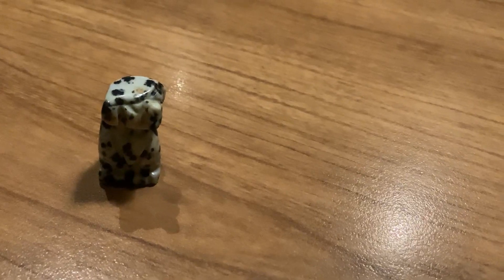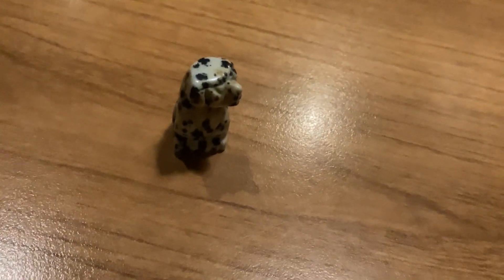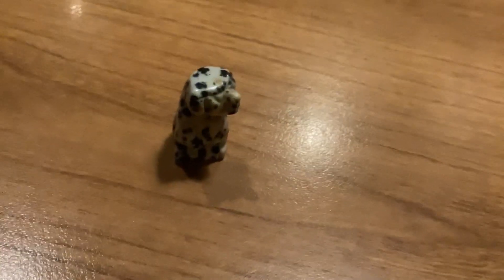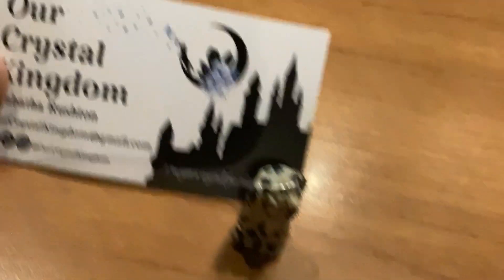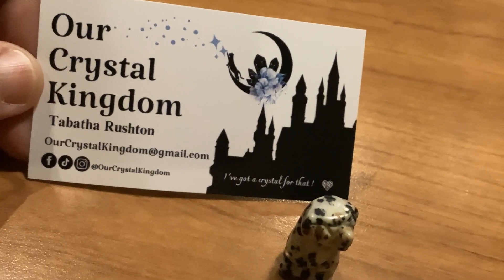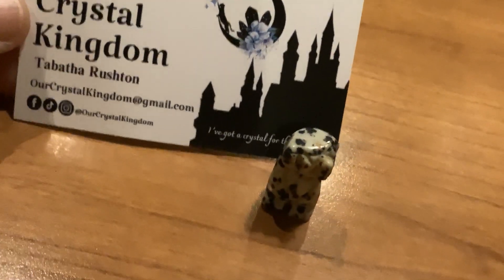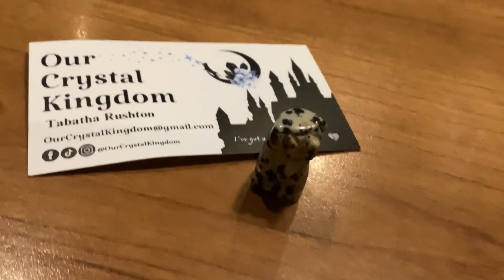I couldn't resist him — he was only five dollars and super cute. I just love him. I can't wait to put him in one of my dollhouse scenes. That's the lady that sold them to me, so I'm quite pleased with them. I actually went back to see if there was a second Dalmatian, but I got the only one.